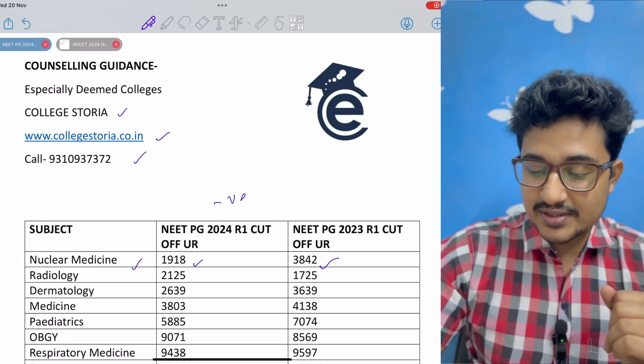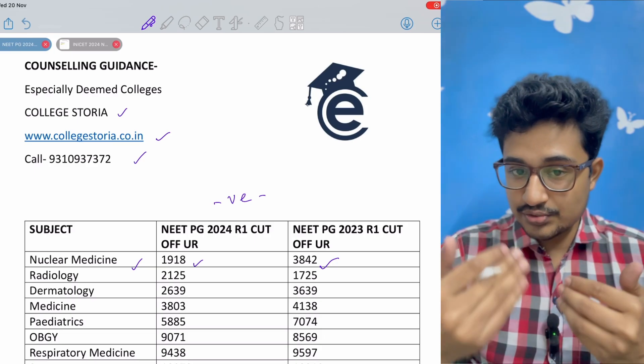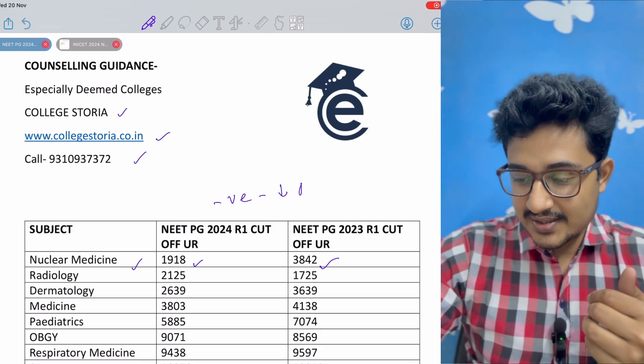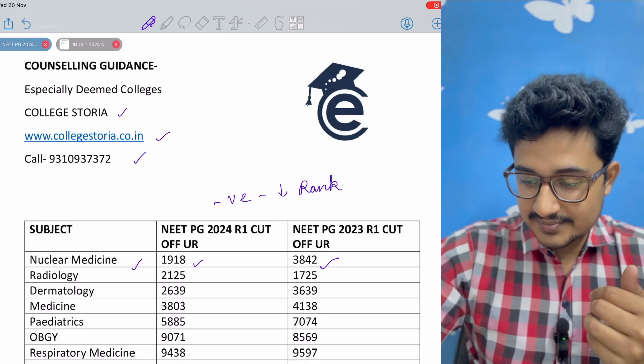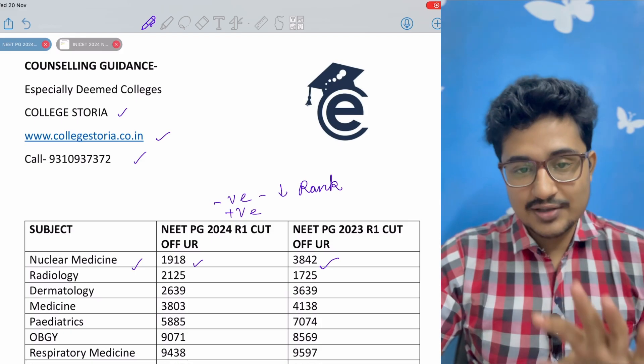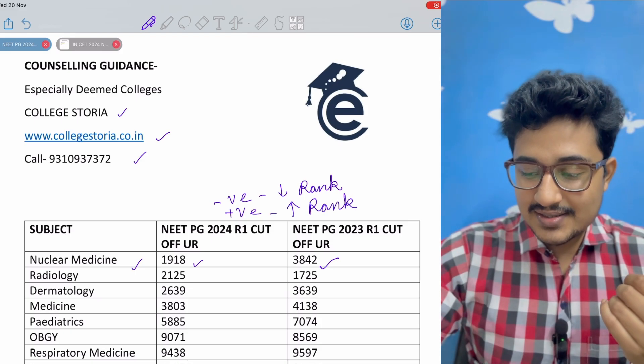A negative shift means the cut-off rank decreases — fewer candidates ranked above you are needed to get that stream. A positive shift means the required rank increases, so you need a higher rank to get that stream.